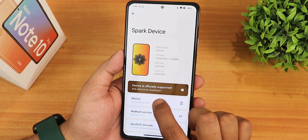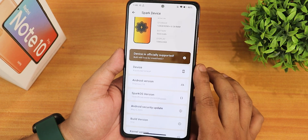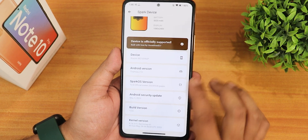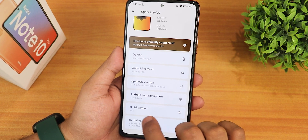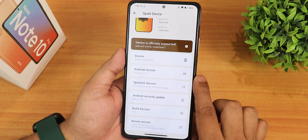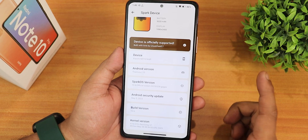It shows devices officially supported and a cool text like 'built with love by unsatisfied27.' Here we have the Android version as Tiramisu or Android 13, and the Spark OS version as 13.6. The build date is visible here, the security patch is the latest May 5th 2023, and the stock kernel is the 4.14 Simloh version 1 kernel.